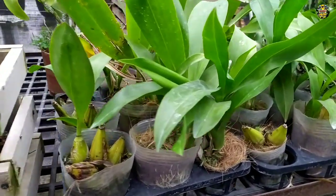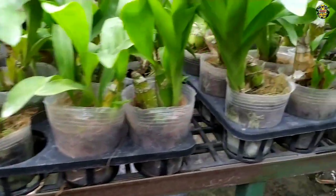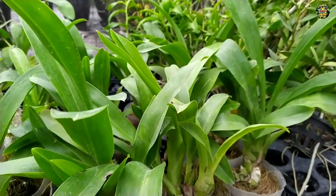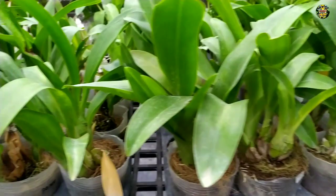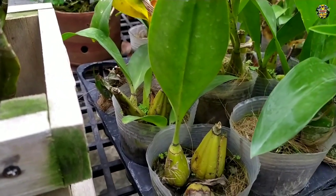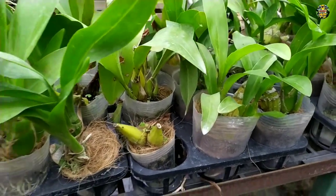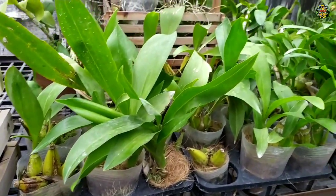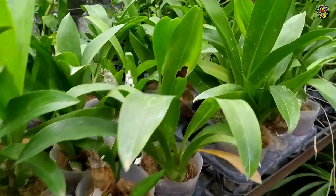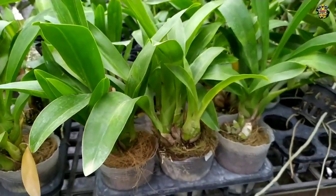ini ada Anggrek Gramatopilum, ada Gramatopilum Stapeli dan ada Gramatopilum Skritum. Nah, kondisi plannya seperti ini, sehat-sehat, mantap. Untuk harganya berapa dan detail plannya seperti apa, biar Anda tidak salah paham, jadi saksikan terus videonya.